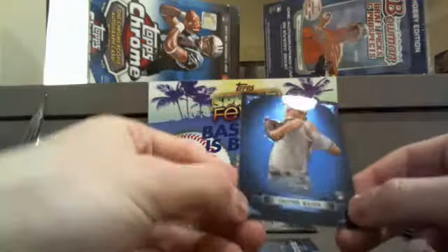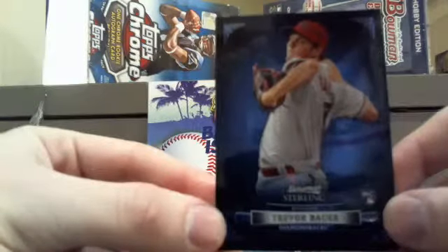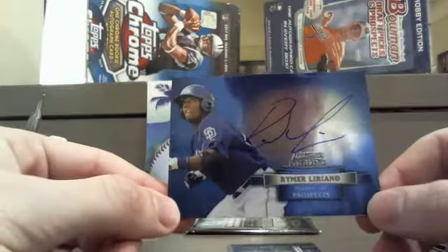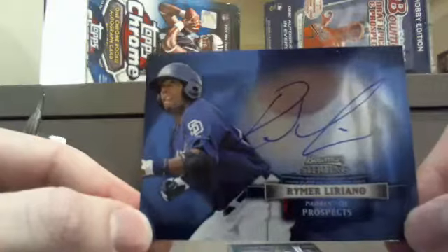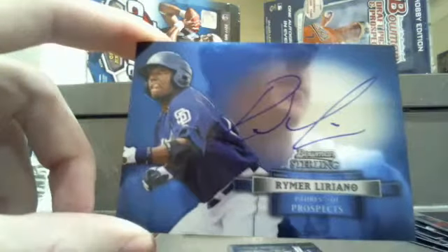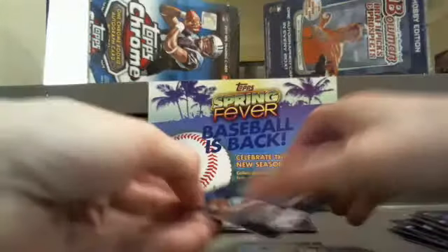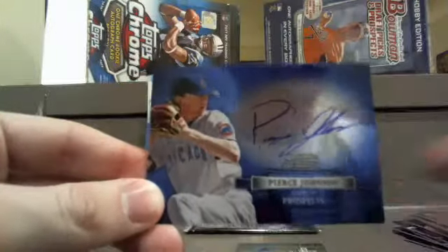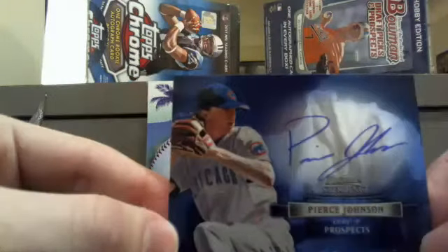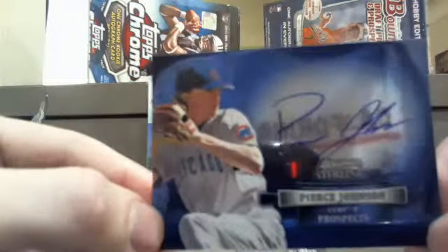Another base card here — Trevor Bauer for the Diamondbacks. Back-to-back Andrew F., just racking them up. Next, Rymir Liriano — nice auto there going to the San Diego Padres. Matt R., there you go — that's another rookie, another first-timer, and another auto going to you, bud. Congratulations. Next up, Pierce Johnson of the Cubs. We've been strapped trying to hit any Cubs in any of the Sterling boxes we've broken — this is our fifth one, and Cubs don't really show up. But hey, there they are. Michael L., that one's coming to you, bud.